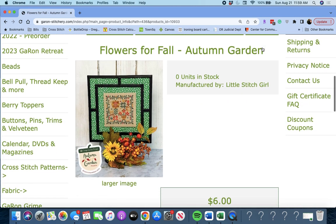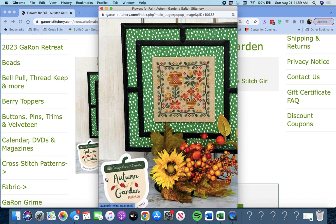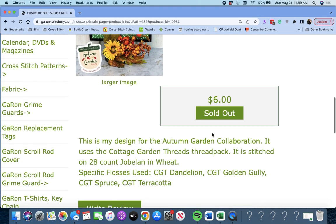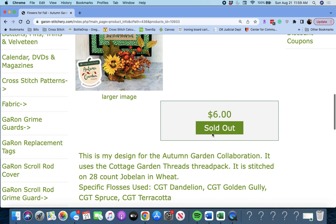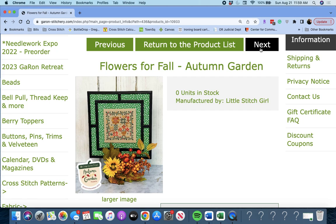Next up is 'Flowers for Fall — Autumn Garden' by Little Stitch Girl. This is another one that uses that thread pack — you get that cute little design. These are small designs, so I'm sure you could stitch multiple ones from that thread pack using multiple charts. Flowers for Fall Autumn Garden by Little Stitch Girl.